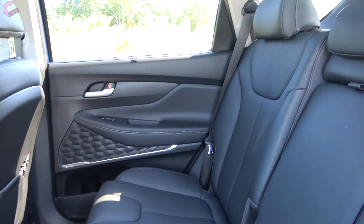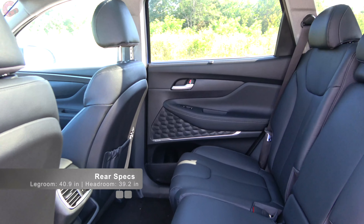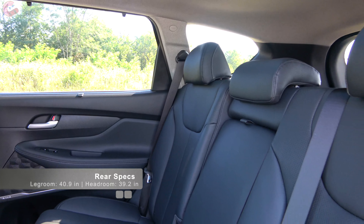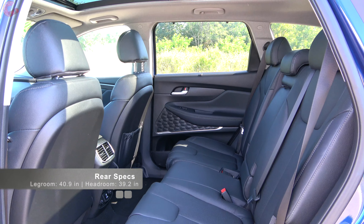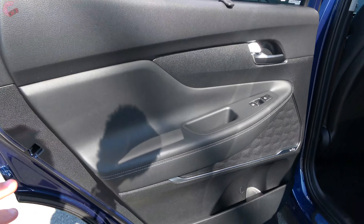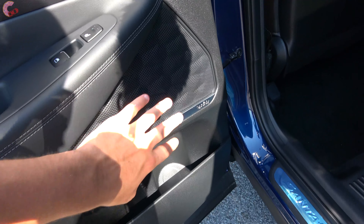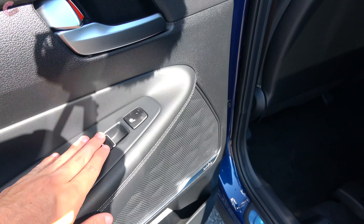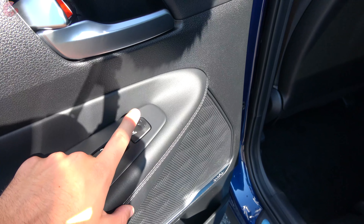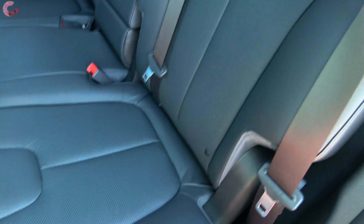Heading around to the second row of the 2020 Hyundai Santa Fe, you are going to find a really large amount of space — 41 inches of rear legroom and 39 inches of rear headroom, which beats the Nissan Murano and is on par with the Ford Edge. The door trim is very nicely designed with a leather-wrapped portion, color contrast stitching, and nice speaker grills. The rear window is power but not automatic. On this Limited trim you have two-stage heated rear seats, and above that a rear window sunshade, which comes on the SEL Convenience and higher. The seat itself is leather-wrapped, very comfortable, and does also slide and recline.